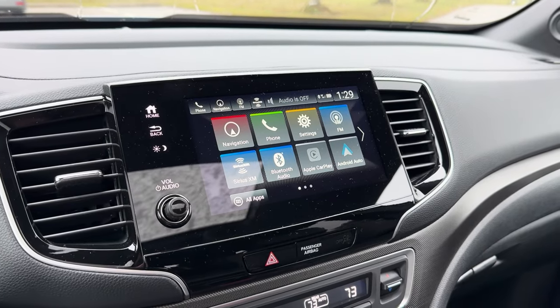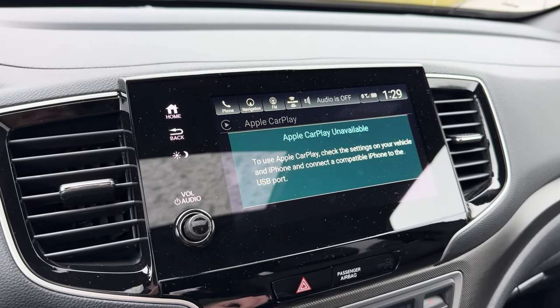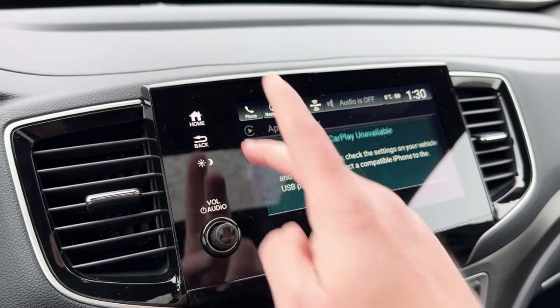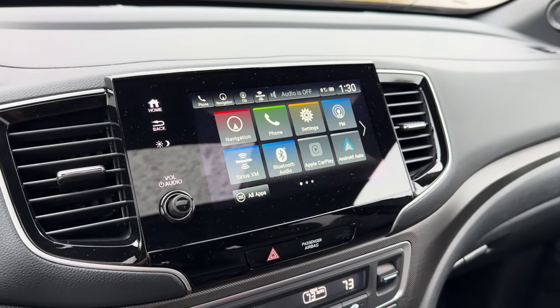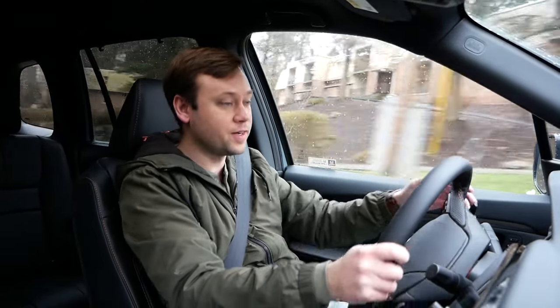The only other thing I'm disappointed by is that they spent all the time to redo this whole center console, but they couldn't bother to give us wireless Apple CarPlay and wireless Android Auto. It's still wired in here, while most other new Hondas have wireless smartphone integration now. This is still running the slightly older infotainment system. It still was great — I still love this system. It has customizable tiles, it's nice and easy to use, very well done. I don't have any complaints with it, aside from the lack of wireless smartphone integration.